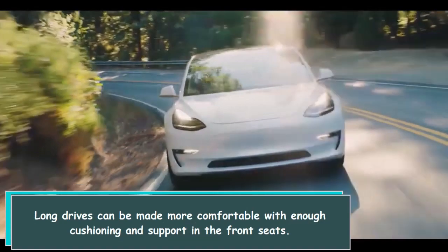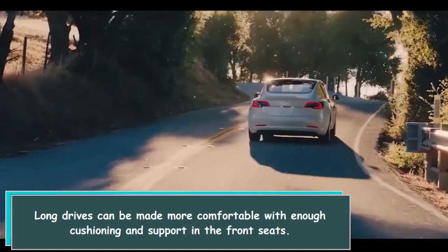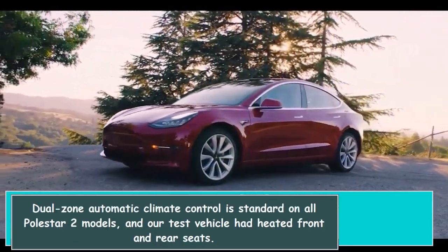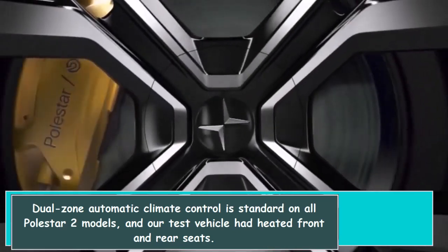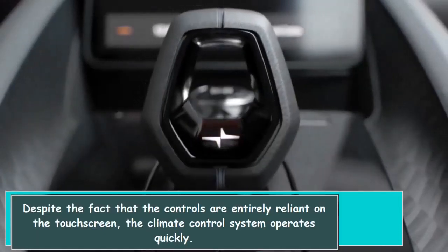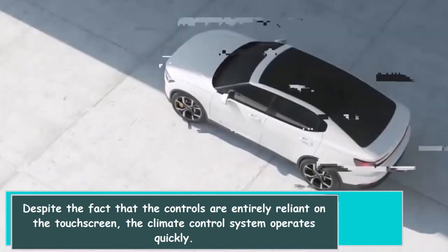Long drives can be made more comfortable with enough cushioning and support in the front seats. Dual-zone automatic climate control is standard on all Polestar 2 models, and our test vehicle had heated front and rear seats. Despite the fact that the controls are entirely reliant on the touchscreen, the climate control system operates quickly.